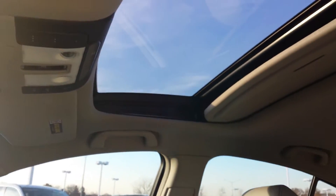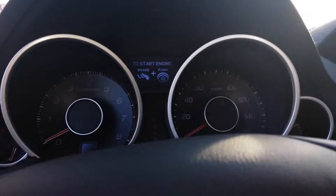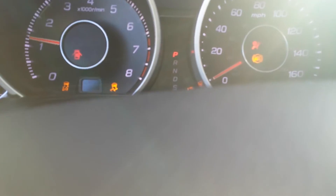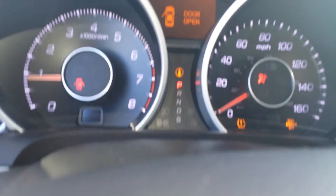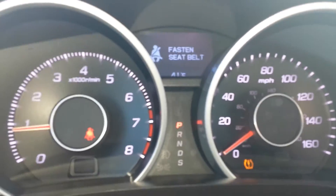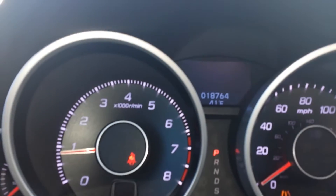Power sunroof. You have 18,000 miles on the vehicle — that's the exact mileage on the vehicle.